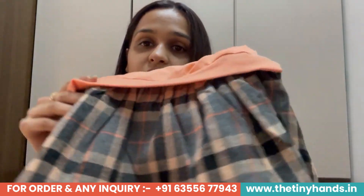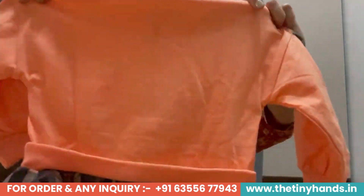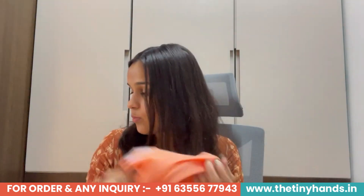The checkered print skirt is beautiful and stylish — the checks design is always in fashion because it looks so smart. The back is plain. In terms of sizing, this dress is available from 6 months to 5 years. The fabric is a lightweight, breathable, semi-cotton fabric — very breathable, very lightweight, and soft.